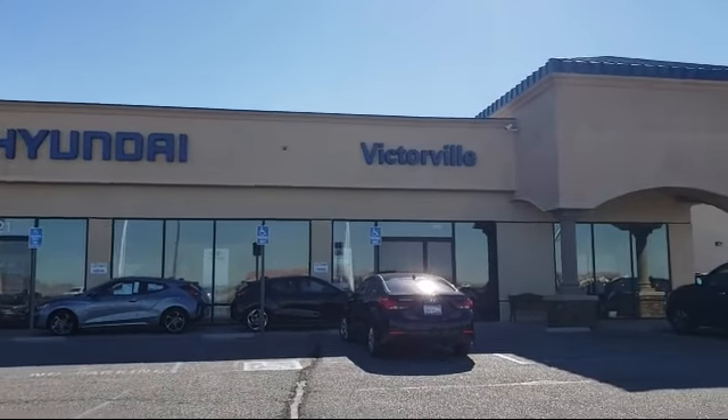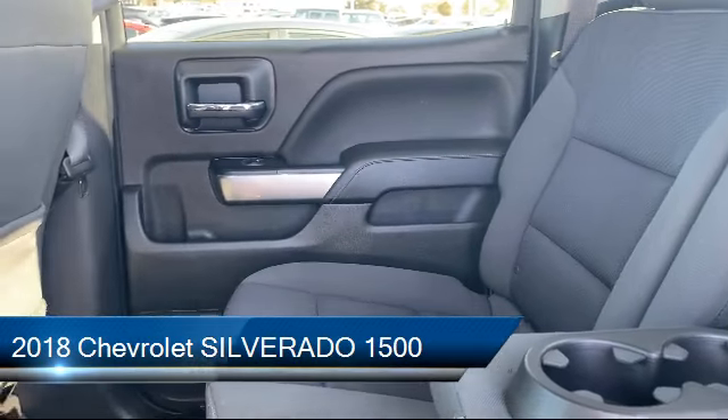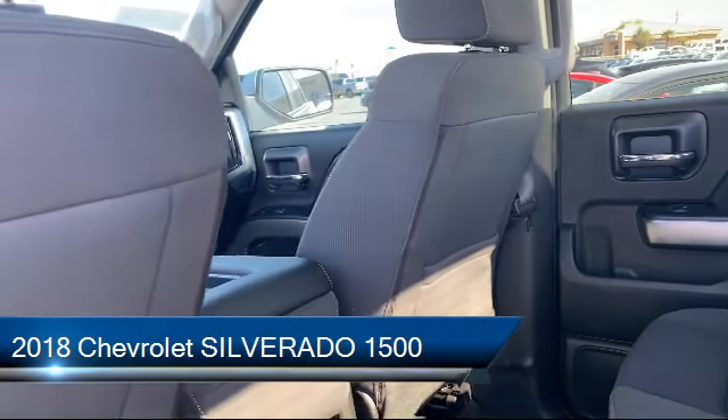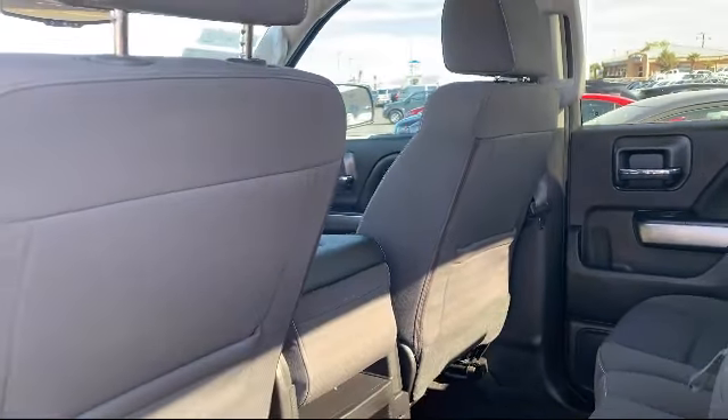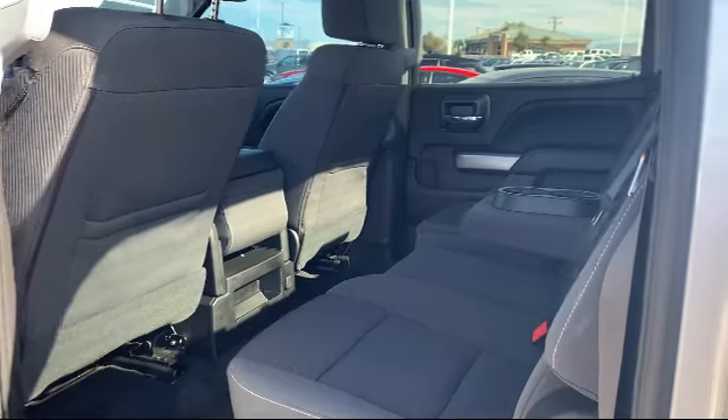Welcome to Victorville Hyundai. Here's a look at another one of our great vehicles from our inventory. It comes equipped with steering wheel controls, remote start system, Sirius XM satellite radio, theft deterrent system, and a premium audio system.